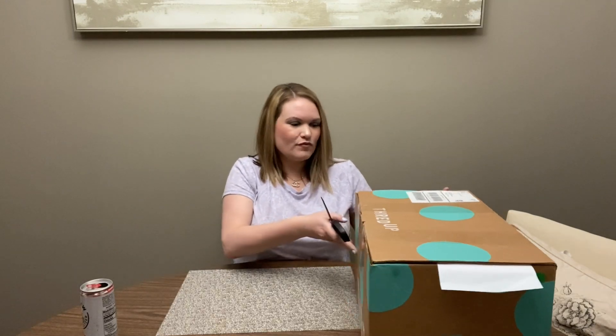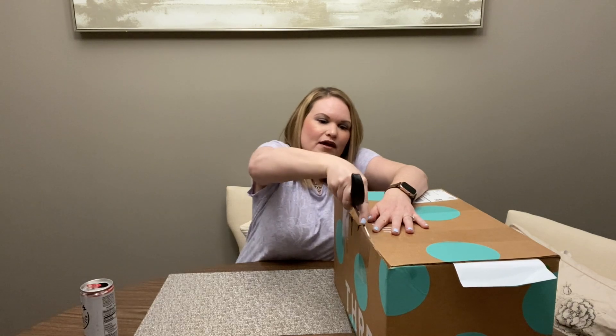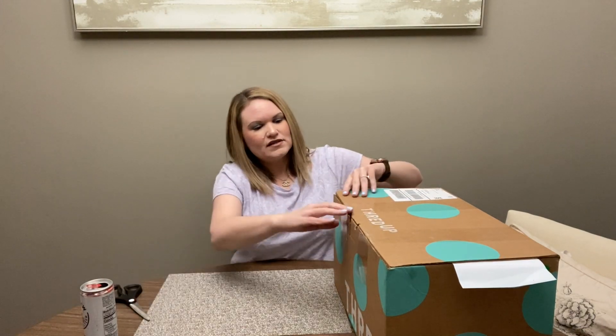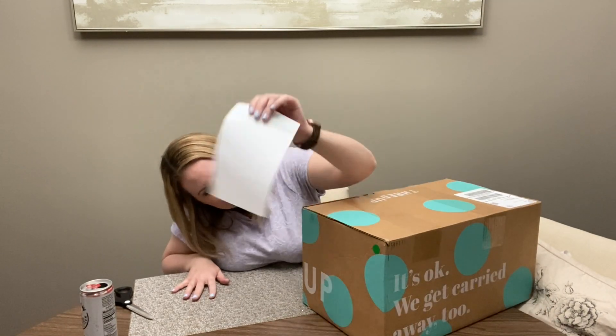Today we're going to be opening a designer box and this one came from Georgia. I ordered this on Super Bowl Sunday — a lot of the boxes came in stock during the first half of the game and I was able to order three designer boxes. They all came from Georgia. So this is the larger size box, and we'll see what they've sent us here.